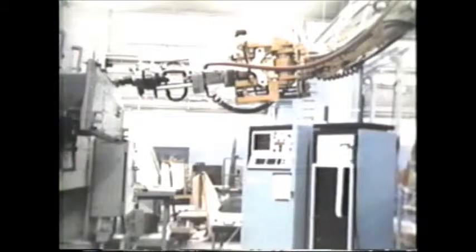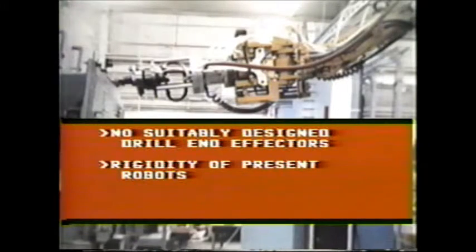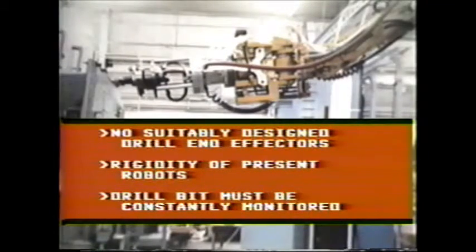There are several difficulties in applying a robot to the drilling process. First, no available drilling machine is suitable for use by a robot — most commonly available drilling tools are modifications of designs used in manual operations. Second, the rigidity of present industrial robots does not lend itself to accurate drill positioning or to cope with the dynamics inherent in the drilling process. And finally, the drill bit must be constantly monitored for tool wear or breakage if hole quality is to be maintained.